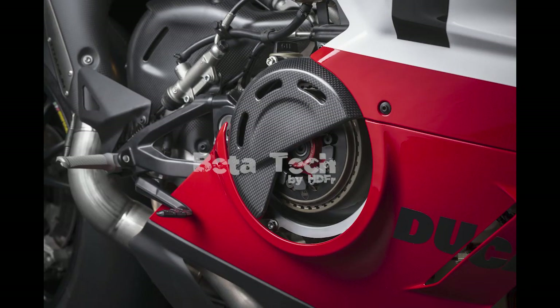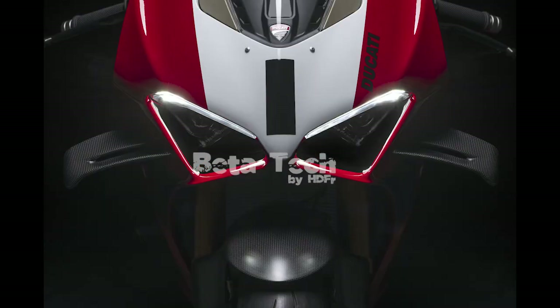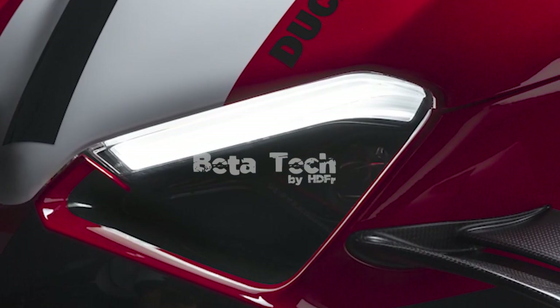To unlock the full power, the Panigale V4R requires a special oil developed by Shell and Ducati Corse. The oil contains additives specific to high-rpm engines with dry clutches like the V4R's. According to Ducati, the special performance oil guarantees a 10% reduction in mechanical friction, resulting in an increase of 3.5 hp and an added 4.5 hp at the rev limit.